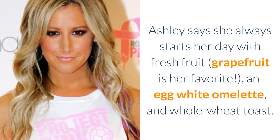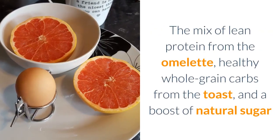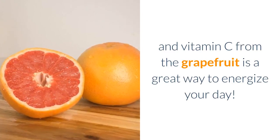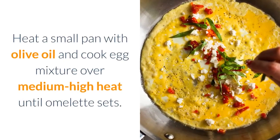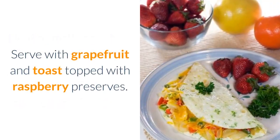Ashley Tisdale's Breakfast. Ashley says she always starts her day with fresh fruit — grapefruit is her favorite — an egg white omelette, and whole wheat toast. The mix of lean protein from the omelette, healthy whole grain carbs from the toast, and a boost of natural sugar and vitamin C from the grapefruit is a great way to energize your day. Ashley Tisdale's Chive and Cheese Omelette: two eggs, one teaspoon olive oil, two tablespoons goat cheese, one half teaspoon minced chives, one half grapefruit, one slice whole wheat or multigrain toast, one tablespoon raspberry preserves, salt and pepper to taste. Whisk two eggs in a bowl with salt and pepper to taste, and add goat cheese and chives. Heat a small pan with olive oil and cook egg mixture over medium-high heat until omelette sets. Serve with grapefruit and toast topped with raspberry preserves.